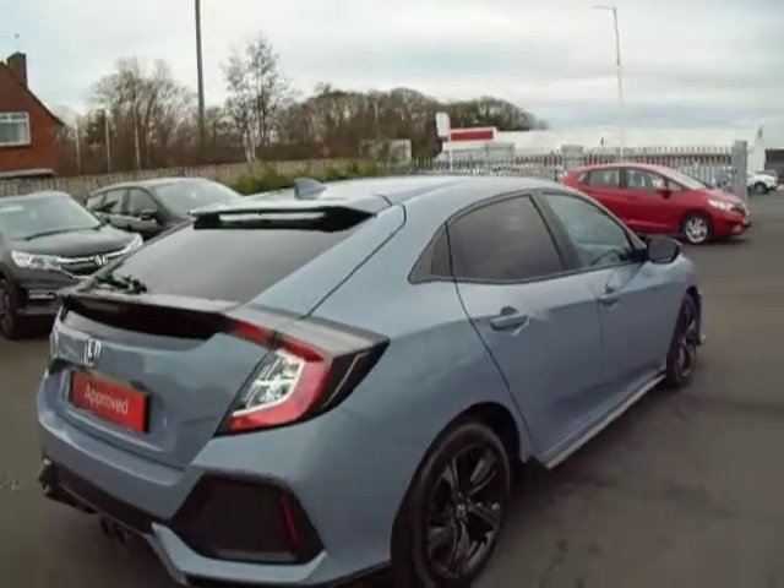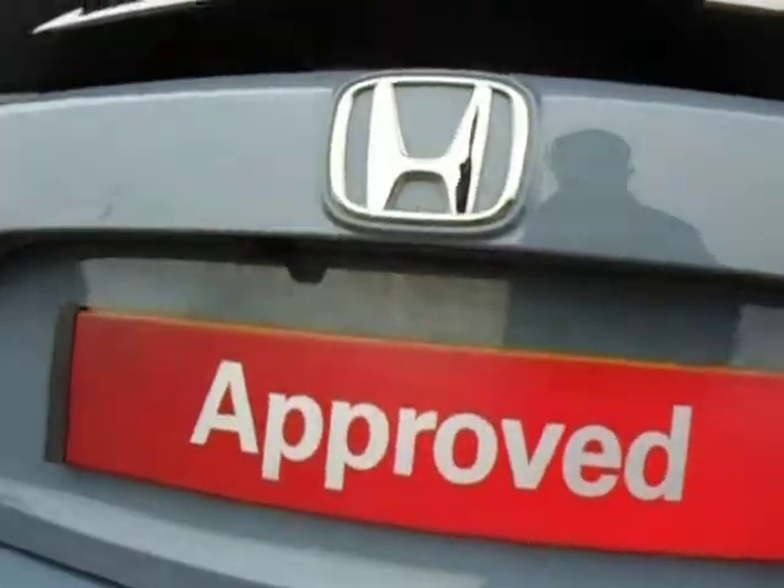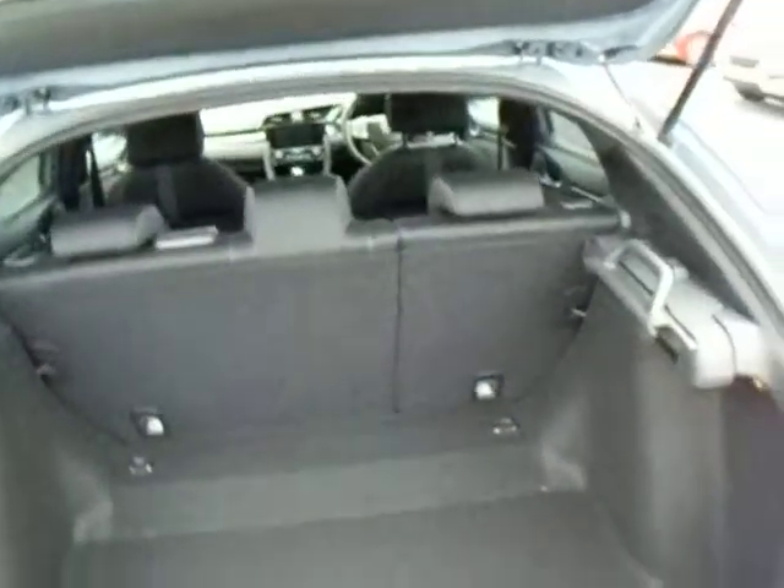Starting on the rear of the car, it comes with integrated rear parking sensors and a rear parking camera. Have a look in the boot — it has got a very large boot space, which is surprising from the view of the car from the outside.